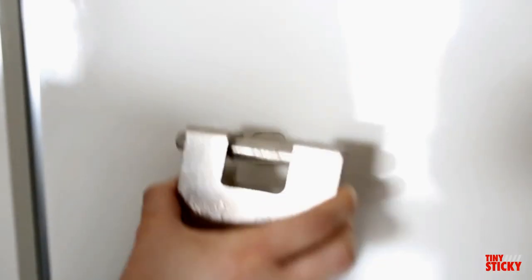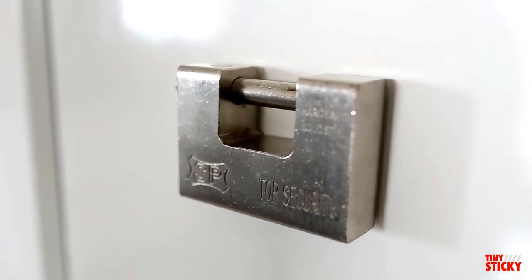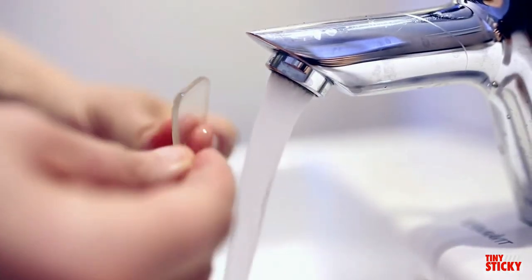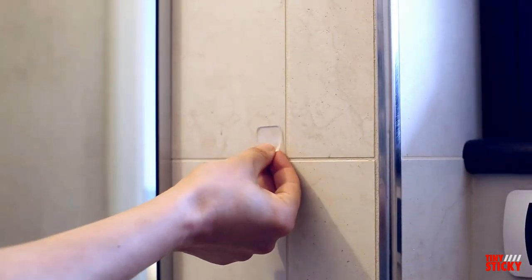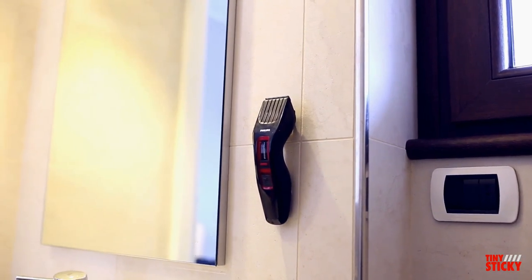Tiny Sticky can hold up to three pounds so that you can organize all of your spaces and small objects. And when Tiny Sticky starts to lose its stickiness, a quick rinse will bring it back to its original super sticky state. Tiny Sticky — so much more than just another car phone holder.